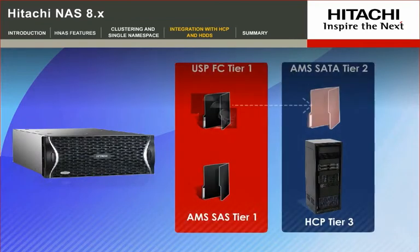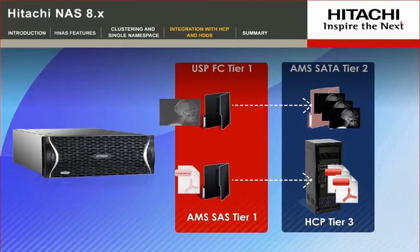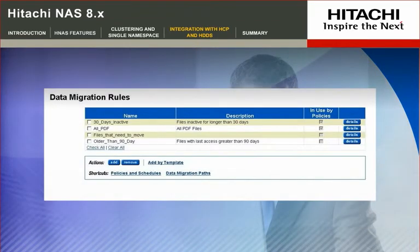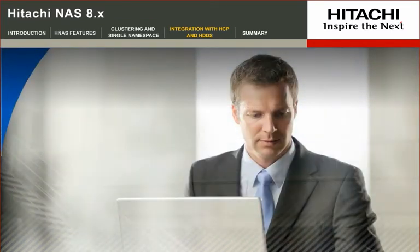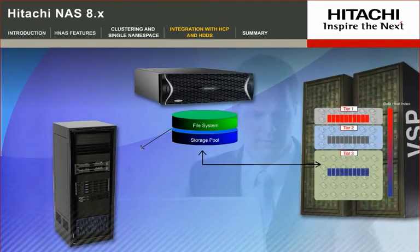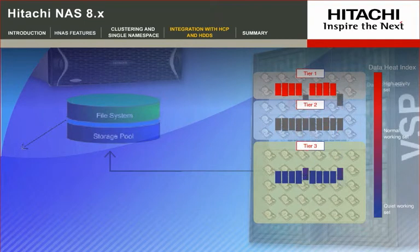Intelligent file tiering is the Hitachi implementation of hierarchical storage management and intelligent lifecycle management. The menu-based policy engine lets administrators easily set up policies based on rules, parameters, or triggers for automatic data migration. This enables administrators to reduce infrastructure costs by automatically placing data on the most cost-effective tier of storage, without compromising accessibility.